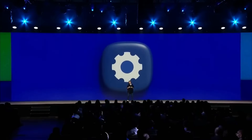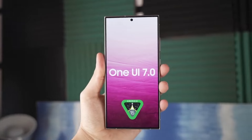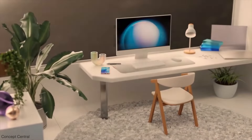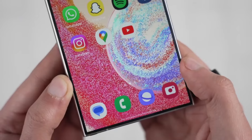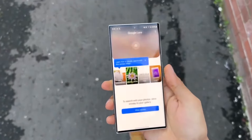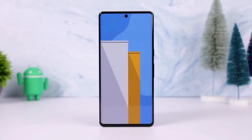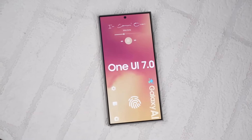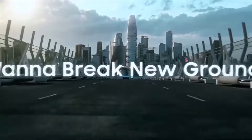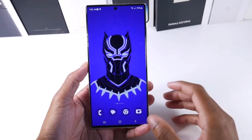Samsung is preparing to launch its latest One UI 7 update based on Android 15 across a variety of Galaxy devices. This update is expected to introduce new features, enhance performance, and refine the user experience on Samsung smartphones and tablets. The rollout will commence shortly after the Samsung Developer Conference on October 3, with the stable version of One UI 7 likely to begin reaching devices soon afterward. Samsung usually follows a phased approach for major updates, and One UI 7 will be no different. Based on some past release patterns, here's an estimated timeline for when various Galaxy devices might begin receiving the update.